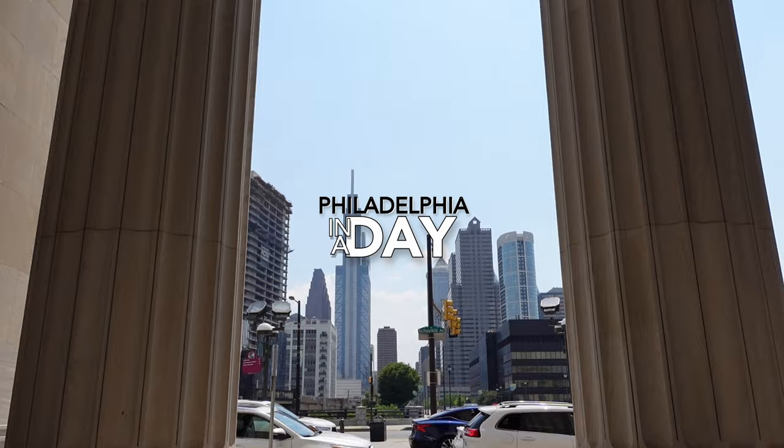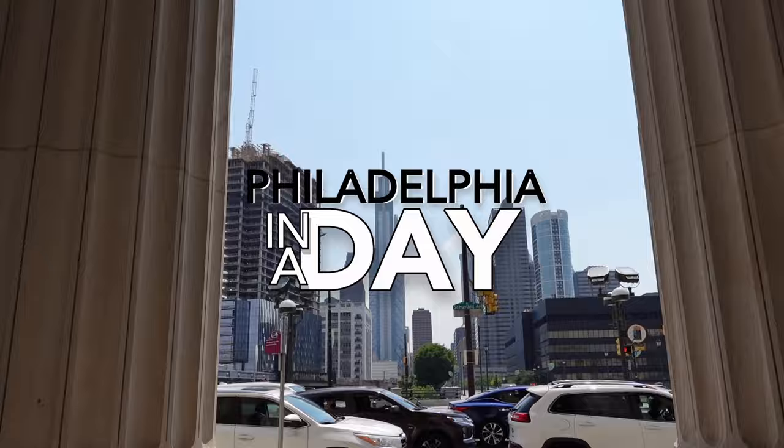As an avid traveler, there are a lot of places I want to see but just not enough time to see them all. That's why I'm embarking on a new adventure to visit as many places as I can in as little time as I can. Welcome to my 'In a Day' series, where I take a very quick trip to show you some of the coolest places in the country — all in just a day.